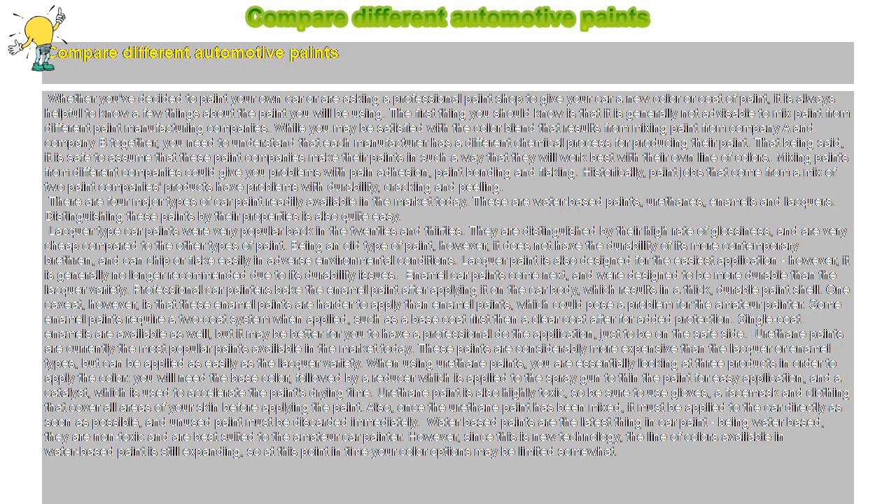The first thing you should know is that it is generally not advisable to mix paint from different paint manufacturing companies. While you may be satisfied with the color blend that results from mixing paint from Company A and Company B together, you need to understand that each manufacturer has a different chemical process for producing their paint. It is safe to assume that these paint companies make their paints in such a way that they will work best with their own line of colors. Mixing paints from different companies could give you problems with paint adhesion, paint bonding and flaking.